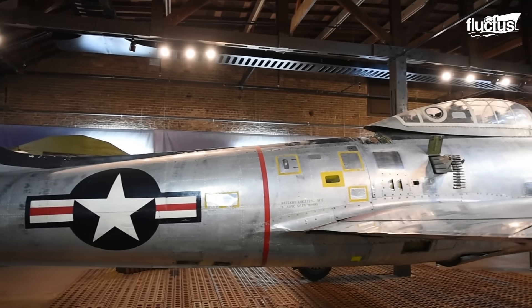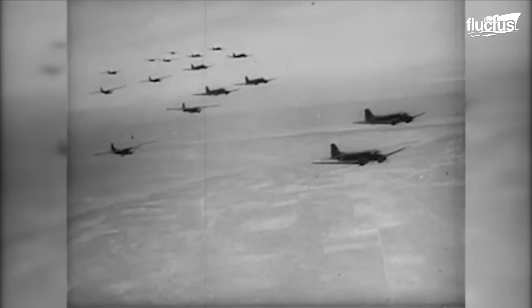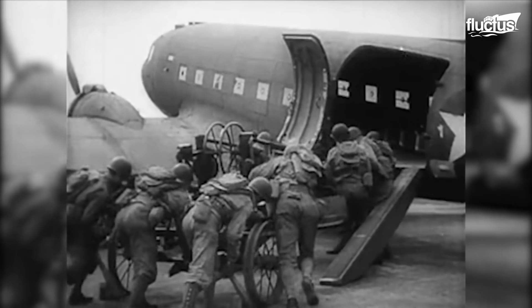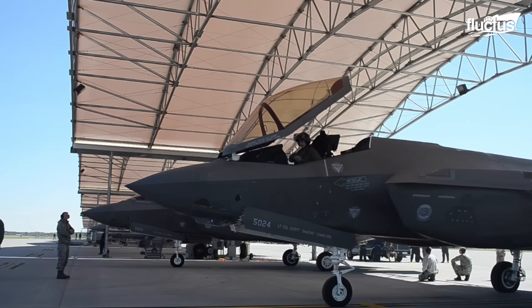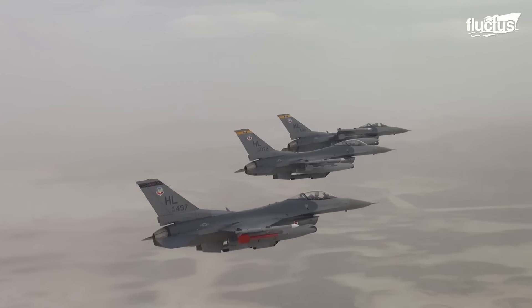Initially, airplanes were used for reconnaissance. But by World War I, newly developed fighters were engaging in dogfights with one another in the air and dropping bombs on enemy targets on the ground. This escalated during World War II, when planes saw significant improvements in speed, range, and firepower. Soon after, the concept of air superiority emerged, emphasizing the importance of controlling the skies during both war and peacetime.